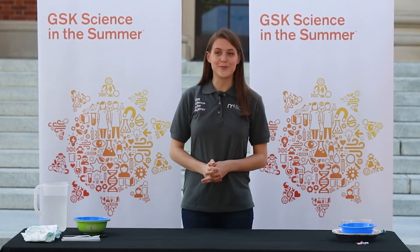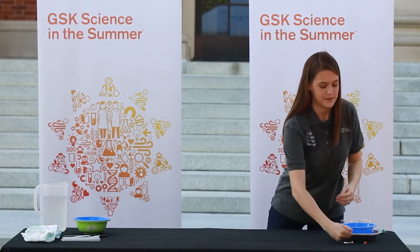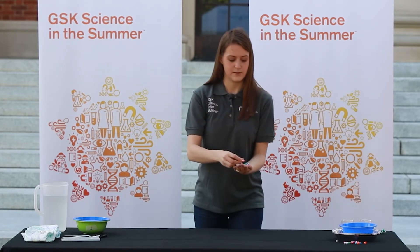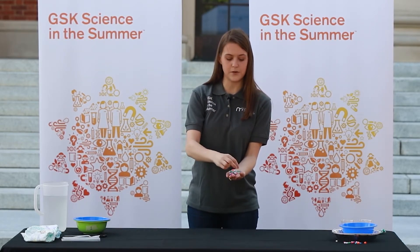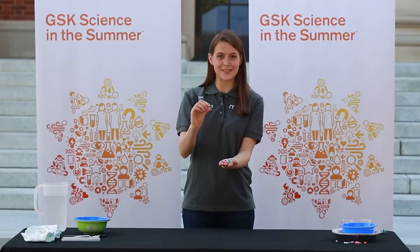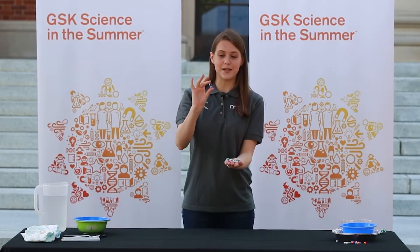Our theme this year is chemistry is everywhere. You may have learned in school that everything is made up of tiny, tiny particles called atoms. You can think of these sort of like beads that can be strung together into larger particles, which we call molecules. For example, this is a water molecule with one oxygen and two hydrogens, and this one with two oxygens and one carbon is carbon dioxide — that's what we breathe out.